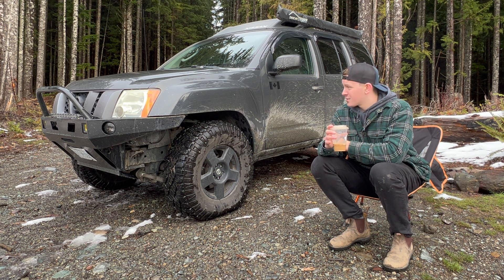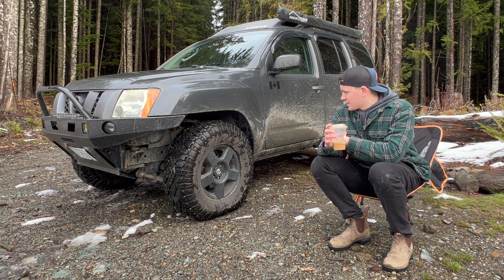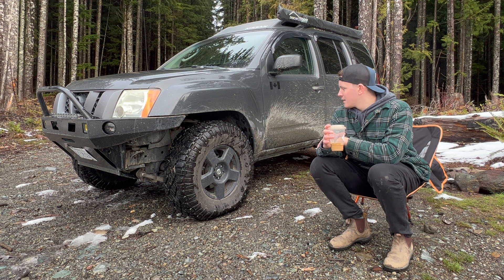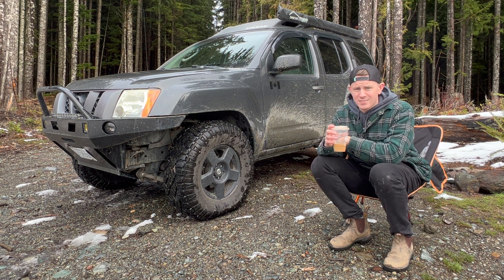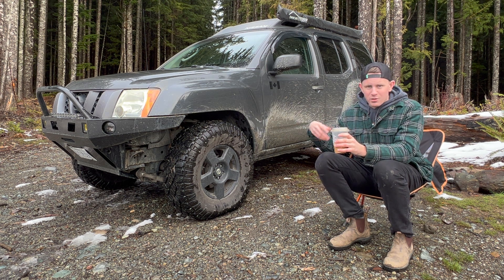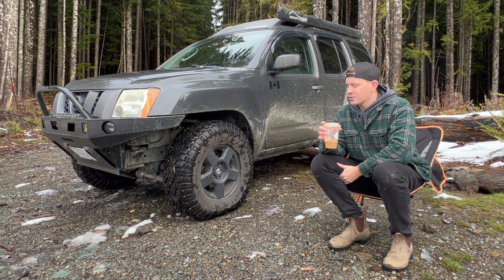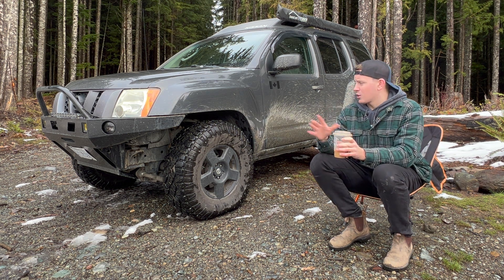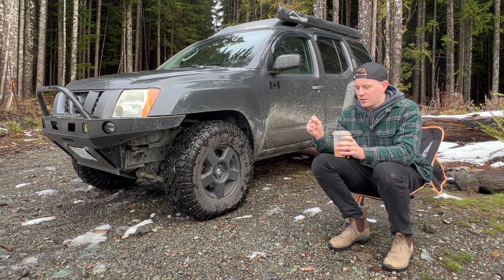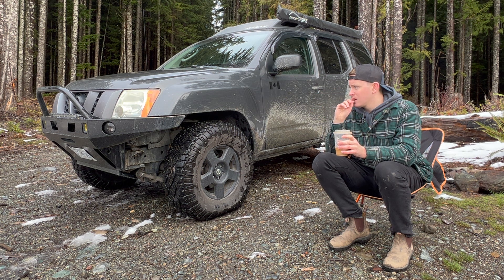Even though it was missing a bunch of minor things — like it didn't even have the Nissan emblem on the back, it had been ripped off. The shocks were all shot. It was on bad street tires. There were some kids who owned it before me, lived up island in Tofino. And once I was going through the engine, there were little rocks everywhere, because I guess they had taken it on the beach and shot rocks into the engine bay. So yeah, if I were to do it all over again, I'd get an off-road Pro4X version.